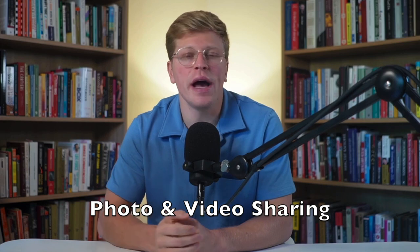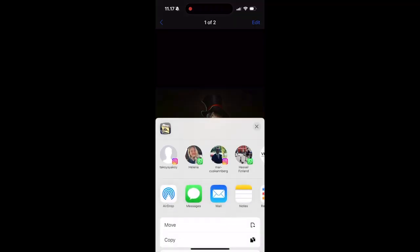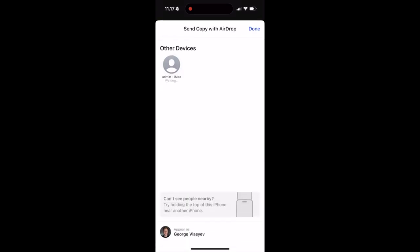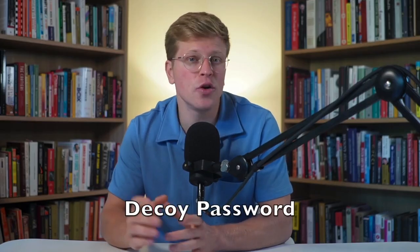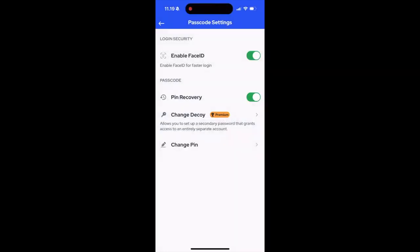Let's take a closer look at some of the key features that make PixSafe stand out. First up is photo and video sharing — you can easily share your photos and videos directly from the app via email or text message. It's super convenient, and you don't have to worry about compromising your privacy while sharing. Next, we have the decoy password feature. This is a game changer for added security — you can set up a decoy password that opens a safe set of photos, so if someone tries to access your app without permission, they'll only see what you want them to see.